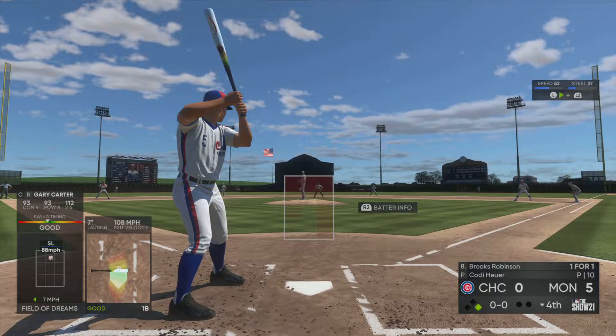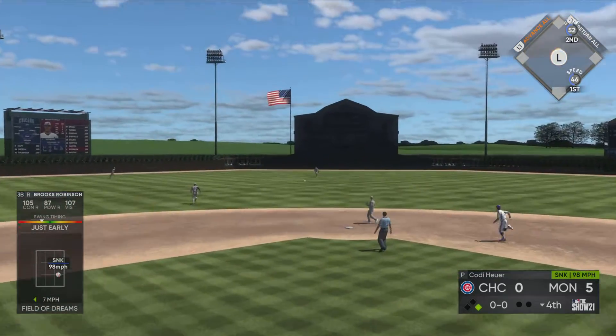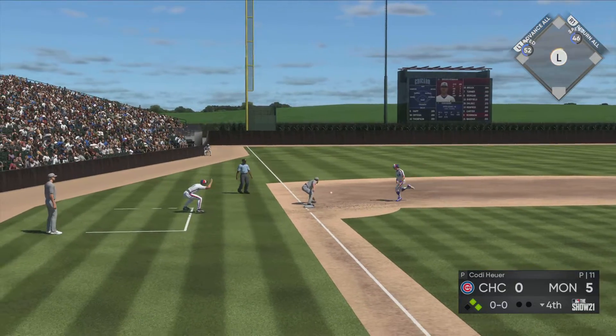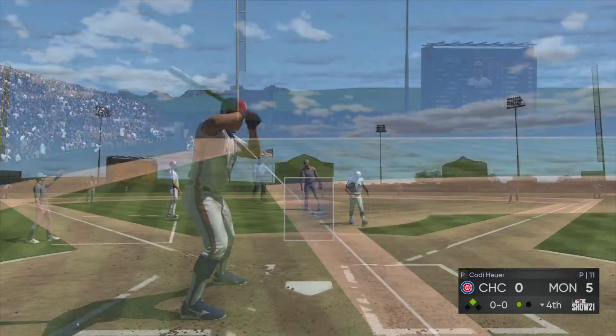The third baseman, number five — stepping in now, Brooks Robinson. And there's a base hit on the line. Now a long throw to third — and he's out on a strong throw. He'll pull in to second with one away.